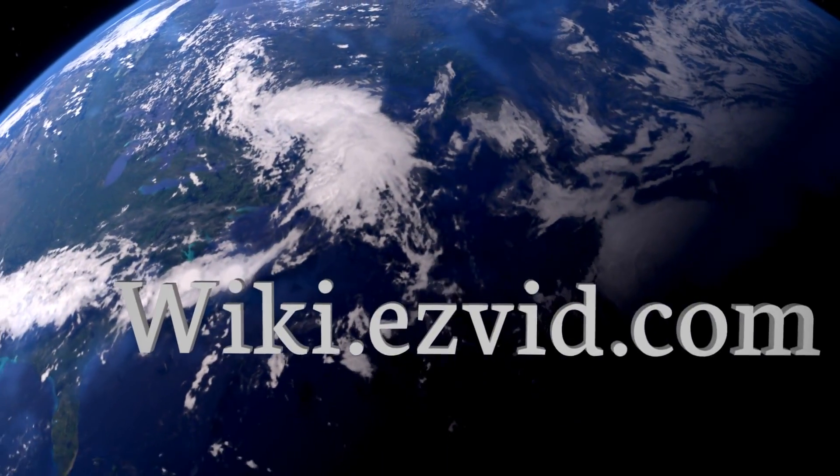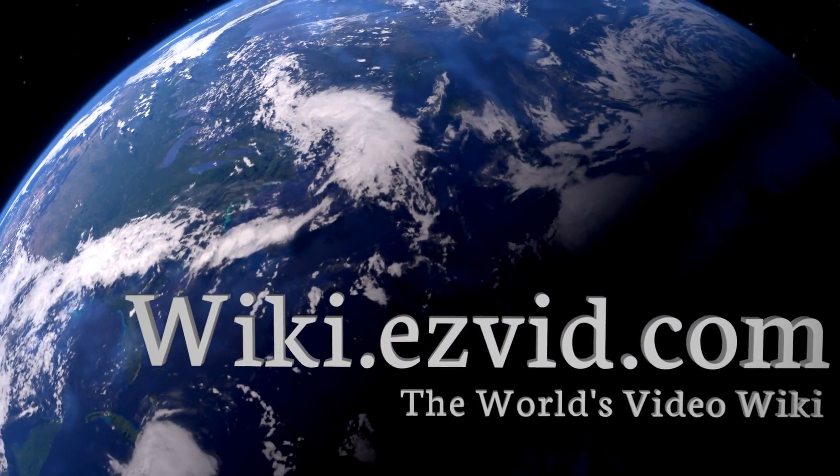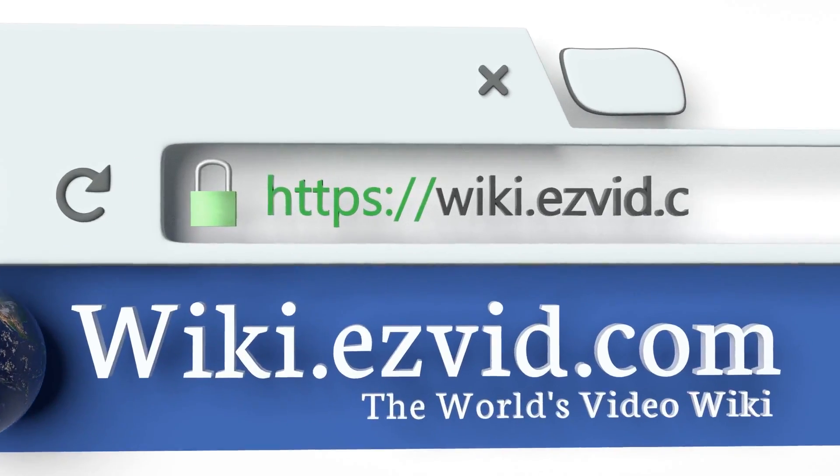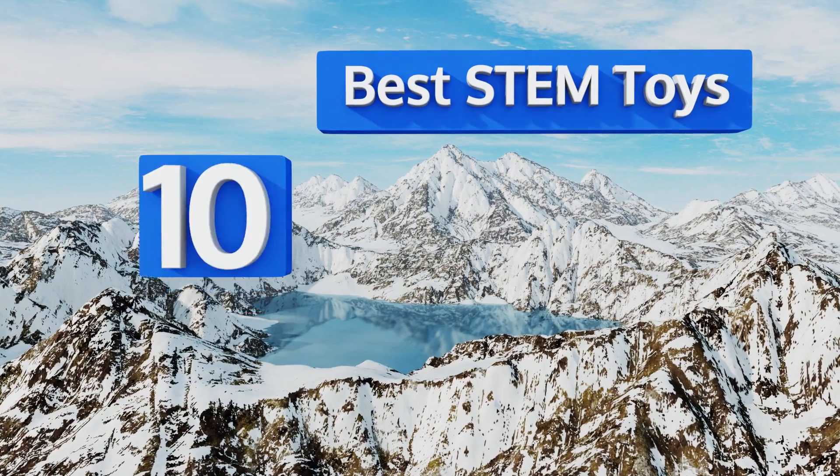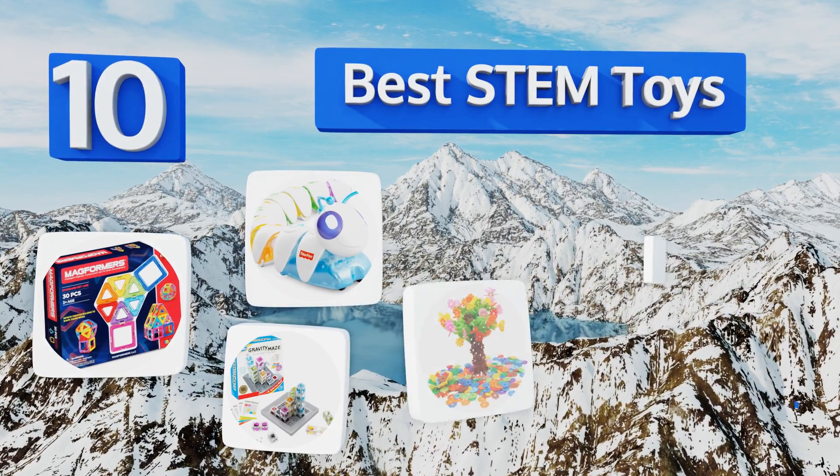Visit wiki.easyvid.com and search EasyVid wiki before you decide. EasyVid presents the 10 best STEM toys — let's get started with the list.